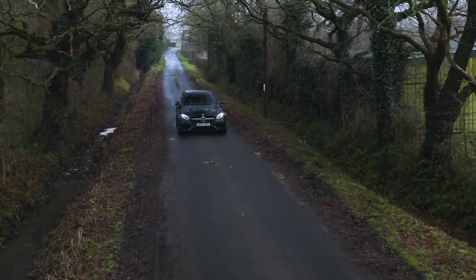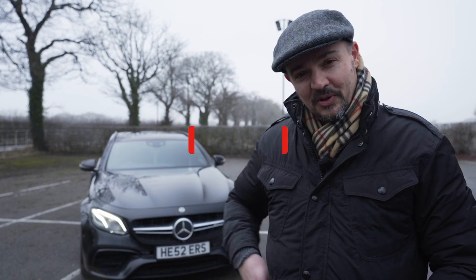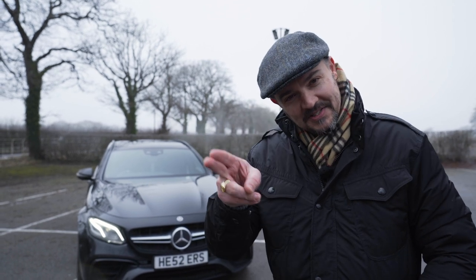Thanks very much for watching today's video. I hope you've enjoyed it. Please think about subscribing and getting the notification button on — next time I do a video, you'll know all about it. See you next time.